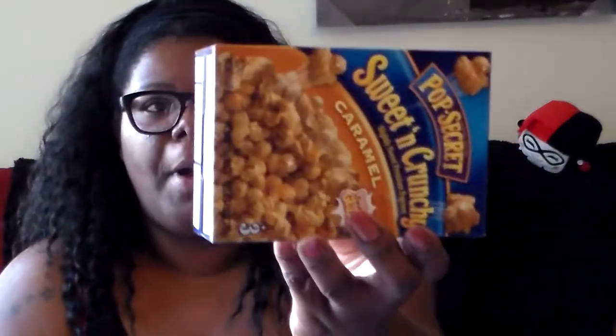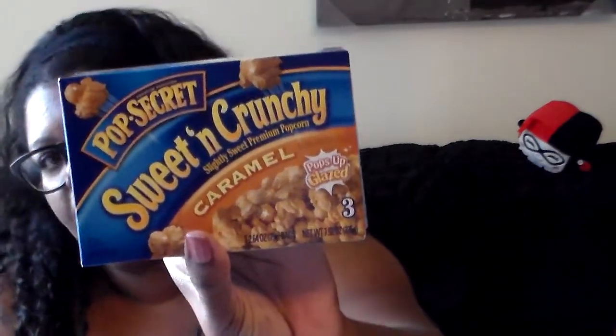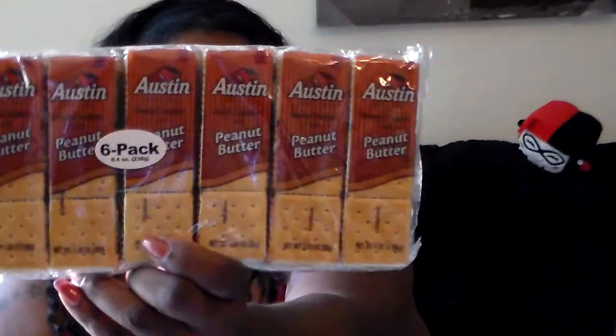Next I got a couple of food items. I got two of these caramel popcorns — I've seen everyone pick these up and I was hoping to finally find them, and I did. I heard they're really good. I also picked up these peanut butter crackers — these are really good. That's it for food.